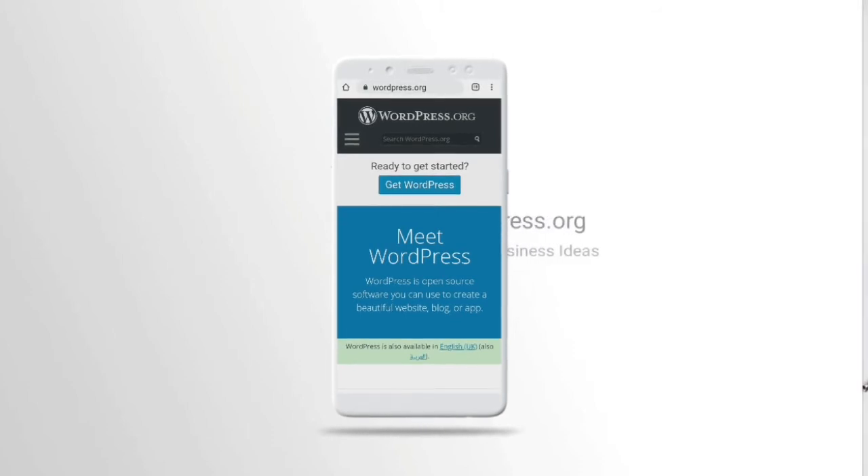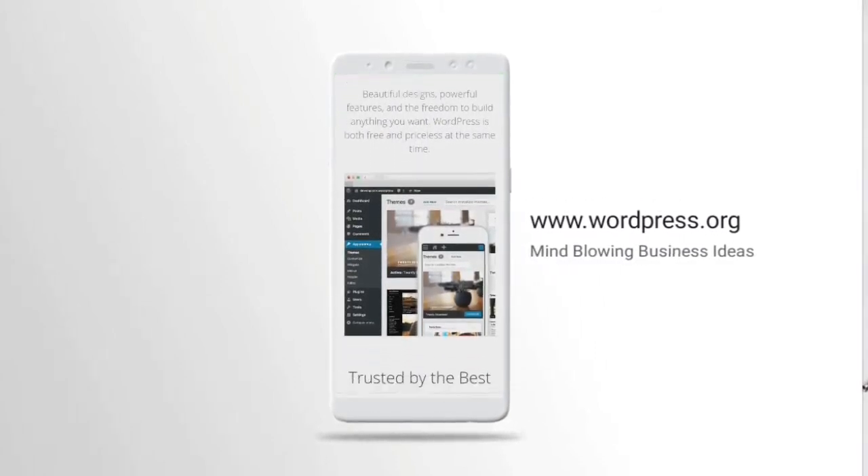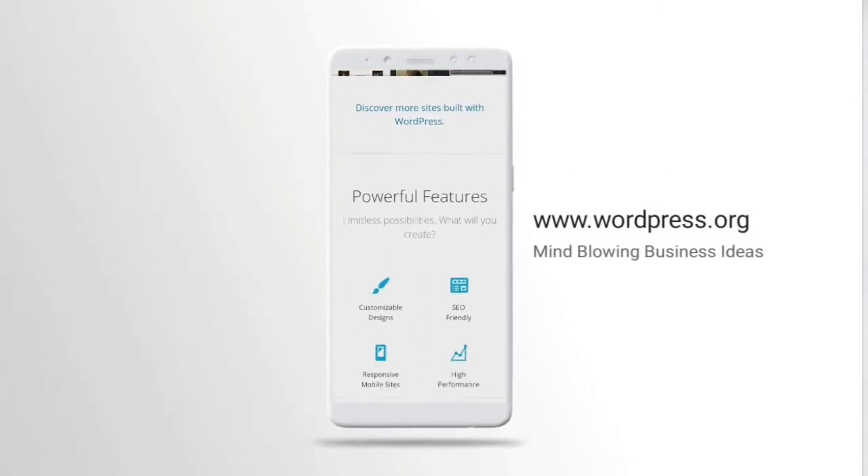They're also offering a free domain, free SSL, and 60% off their web hosting package. Once you have created your WordPress site, you can install a job board plugin.